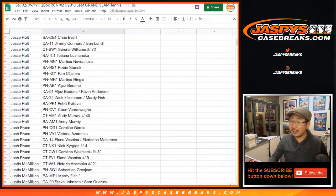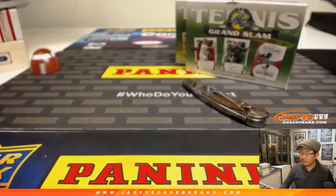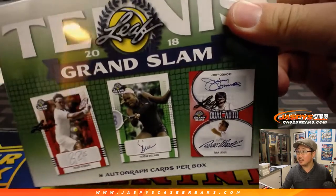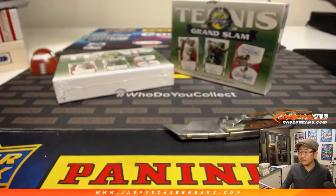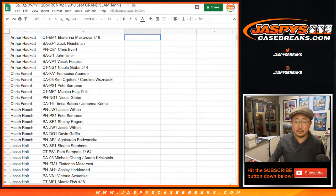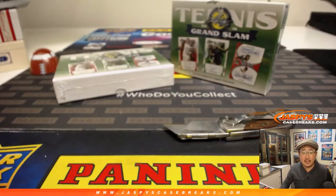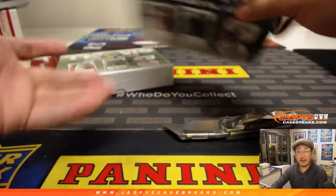There you go. Any trades? Probably not, right? There are the boxes right here — eight autographs per box. I don't think there's going to be trades, so let's close up that trade window. Let me alphabetize by the card number again — it'll be easier for me to search. All right, good luck.